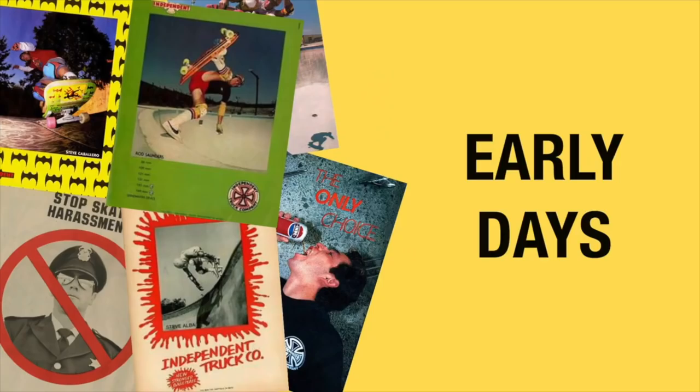What's up guys, my name is Levi. This is Shred Shop connecting you to skateboarding, and we are here to talk to you about 14 things you didn't know about Independent trucks. We are going to cover everything from the start, the logo, the different stages, the controversies, and much much more.